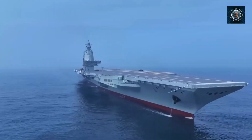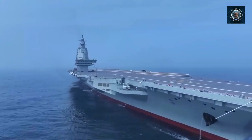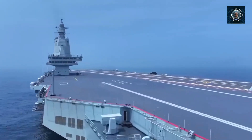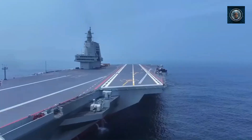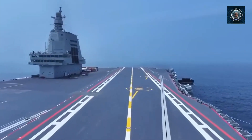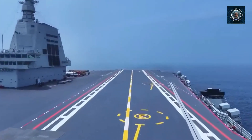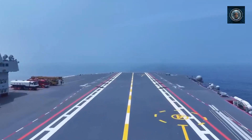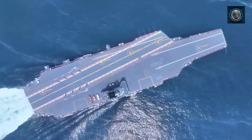In comparison, the U.S. Navy's Kitty Hawk-class fleet carriers, which first entered service in the 1960s and were phased out by the late 2000s, had a length of 319 meters and displaced 83,000 tons when fully loaded. It is anticipated that the Fujian Type 003 will have a displacement similar to the Kitty Hawk-class, in the range of 80,000 tons.